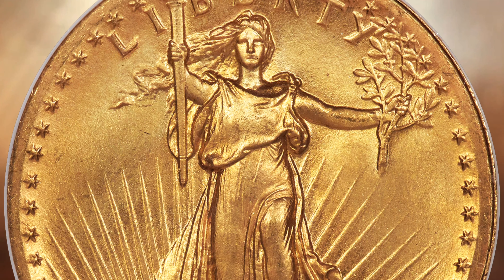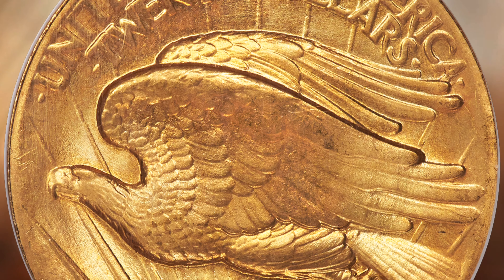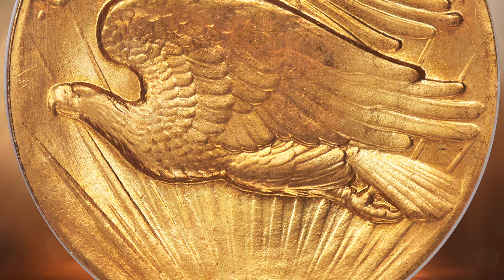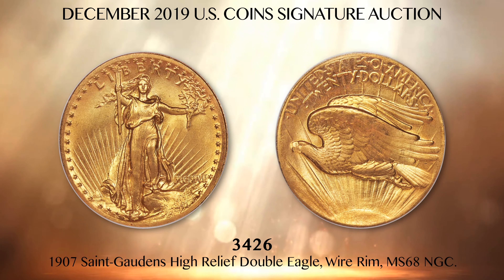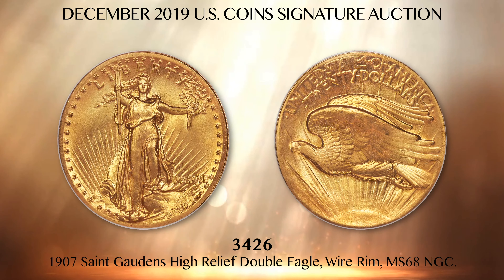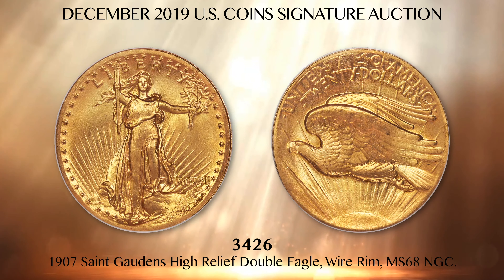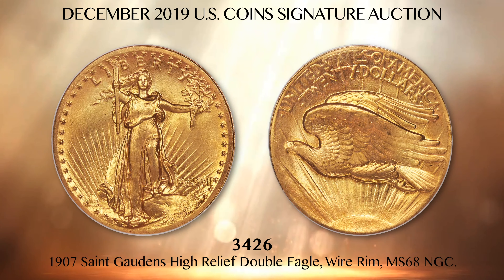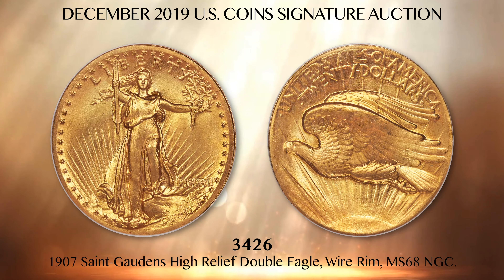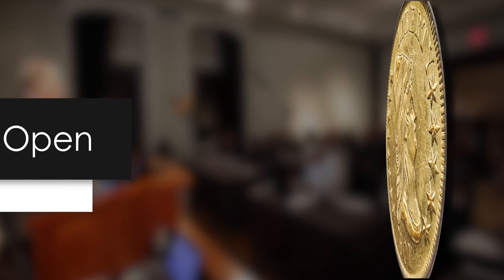Lot 3246 is a remarkably high-grade example of what many believe is the greatest artistic achievement in United States coinage: the St. Gaudens High Relief Double Eagle. The coin is certified Mint State 68 by NGC and features a raised wire rim that caused much consternation among bankers and the mint, since the coins would not properly stack. The medallic design was integral to the vision of sculptor Augustus St. Gaudens, but it was an unachievable format for mass mintage of United States gold coins. The high relief was soon abandoned after some 12,000 coins were struck and replaced by a reduced relief design.